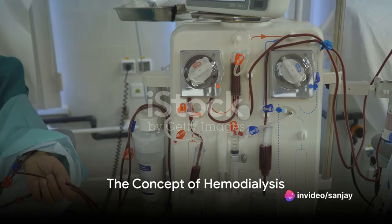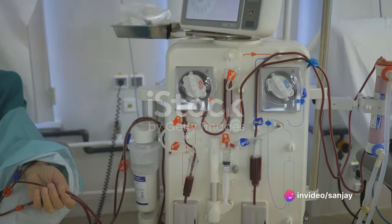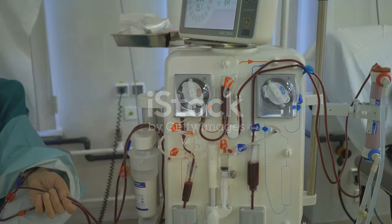Have you ever pondered the impact of kidney failure on the human body and the pressing need for an alternative when our own kidneys fail us? The solution might be closer than you think, nestled in the realm of artificial kidneys.